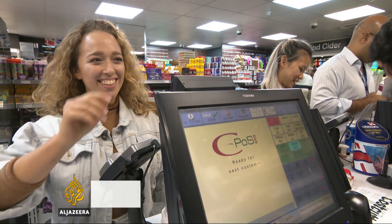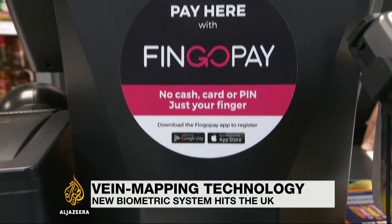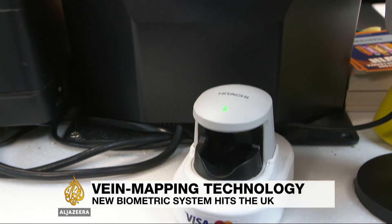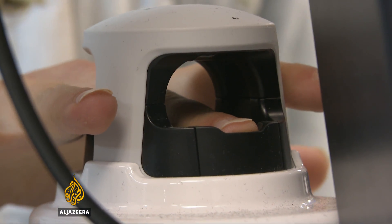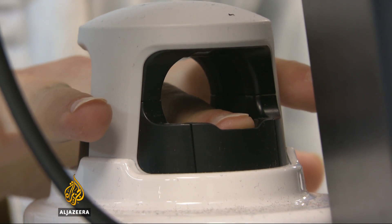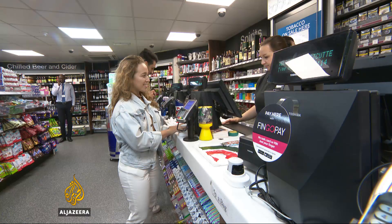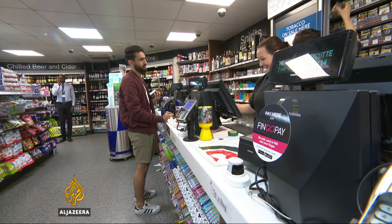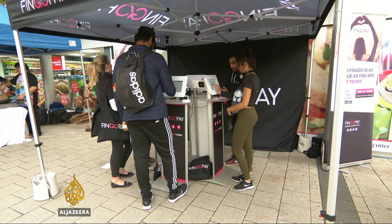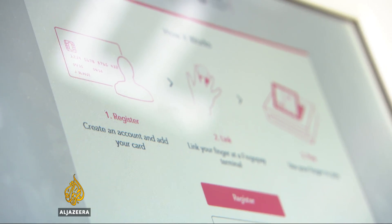It's called Finger Pay. It works by using a small infrared scanner to detect unique patterns in the veins in a person's fingertips. The information is then linked to a customer's bank details. It's being used for the first time in this supermarket at Brunel University in West London, where large numbers of students are eagerly registering their details.